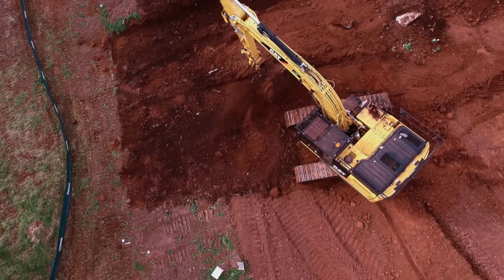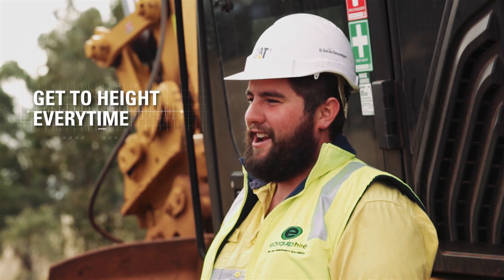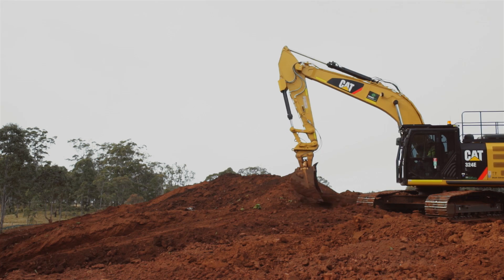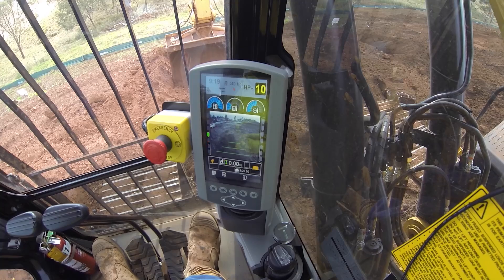It's a lot quicker. With the grade control you don't have anyone standing near the excavator, so it's a lot safer. With CAT grade control I can get to height every time, spot on. I'm getting a lot more work done in a day. It's a good feature on the excavator — love it.